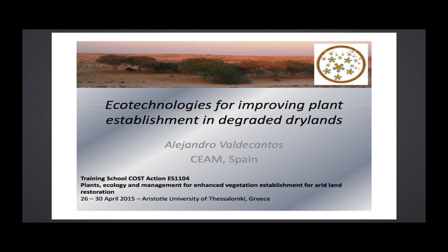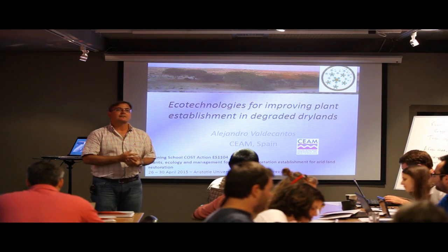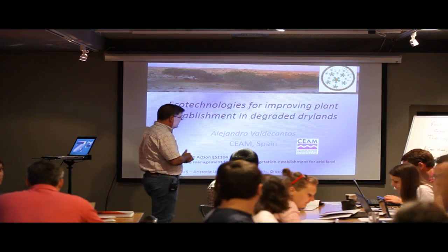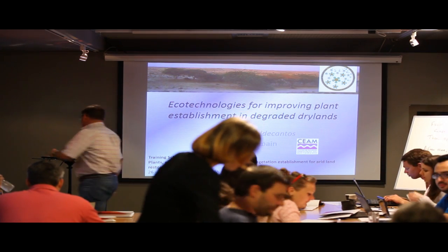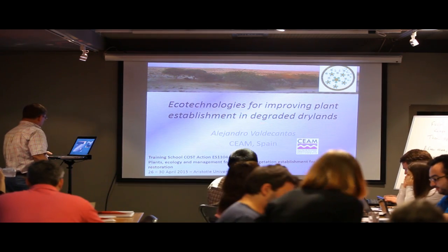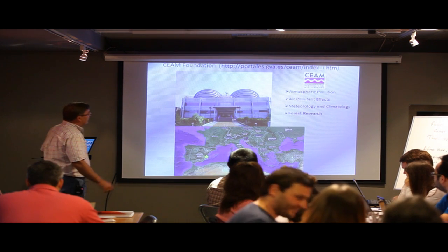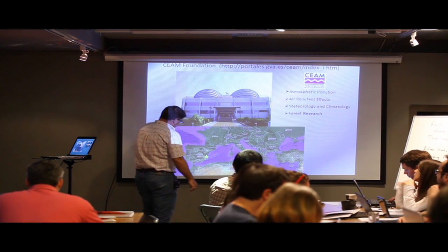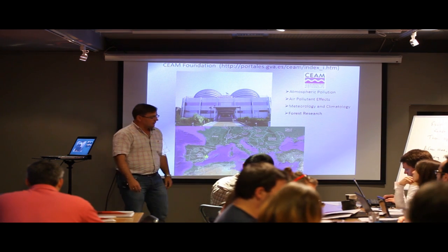First of all, I want to thank the organizers for inviting me to this training school. I'm working at the Fundación CEAM, the Center for Environmental Studies in the Mediterranean. The headquarters are in Valencia, here in eastern Spain, and I am working in offices at the University of Alicante, a little bit more to the south.